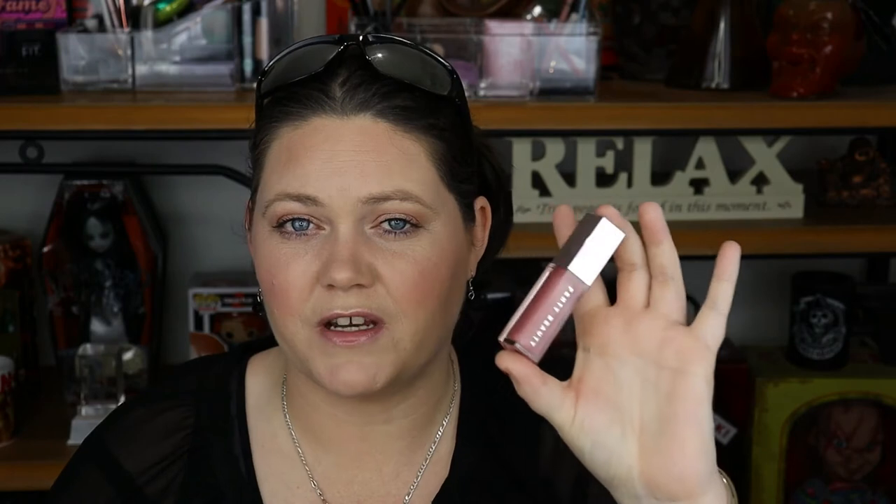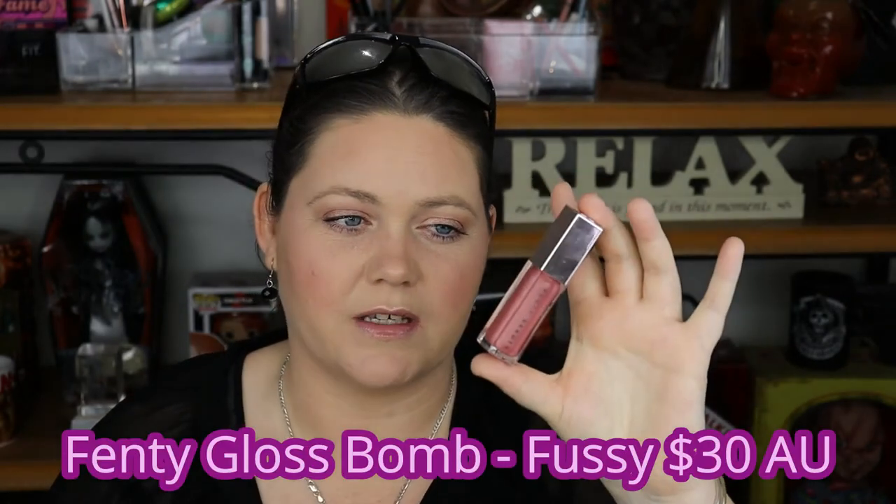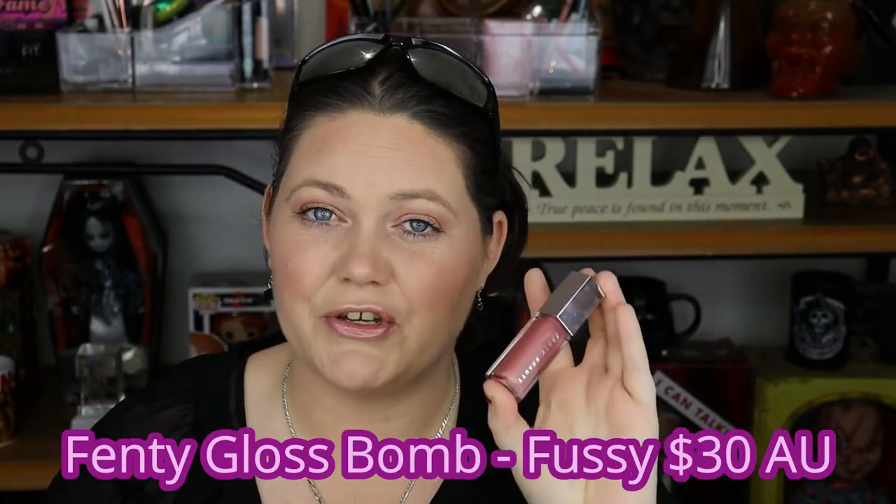What I currently have on my lips isn't too in-your-face, but in sunlight it is just phenomenal. It is the Fenty Gloss Bomb in the shade Fussy. This is new to my stash and I'm absolutely loving this.